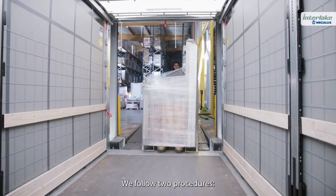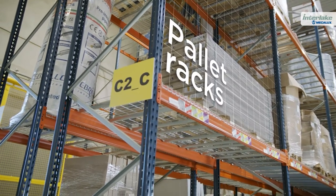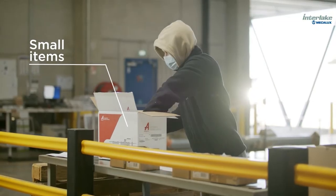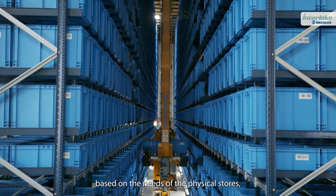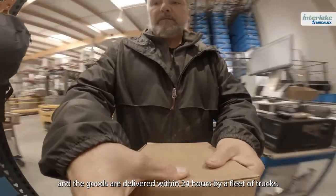We follow two procedures. Bulky goods are deposited on the pallet racks, which we can see behind us. Small items are managed in the ASRS for boxes. Order picking is done automatically, based on the needs of the physical stores, and the goods are delivered within 24 hours by a fleet of trucks.